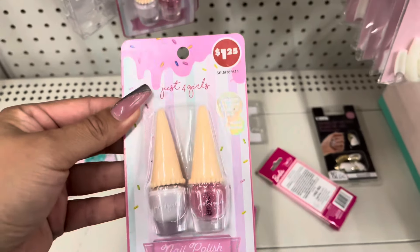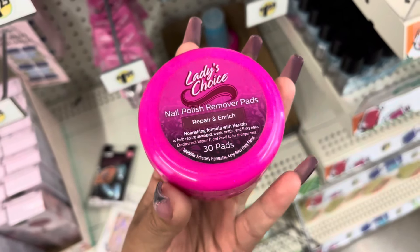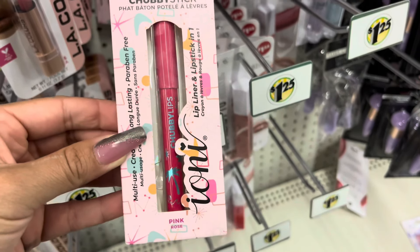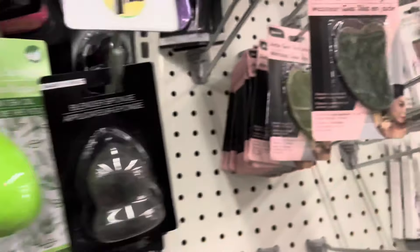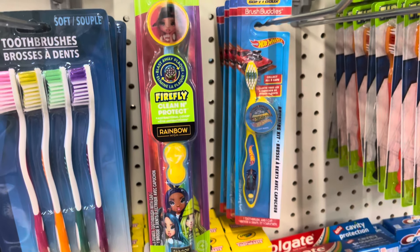These nail polishes look new. They also have the nail polish remover pads. This one is new — I haven't seen this one before. It is a lip liner and a lipstick in one. These are back; it does come with four of them and they work really well. They do also have this one for a dollar 25.